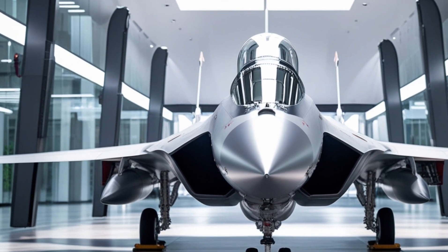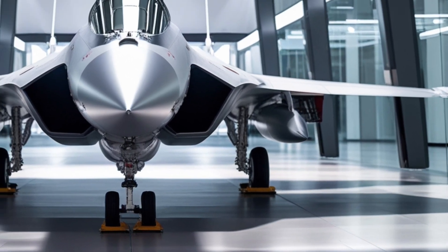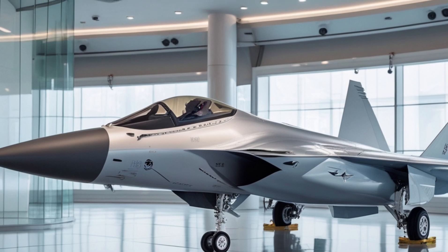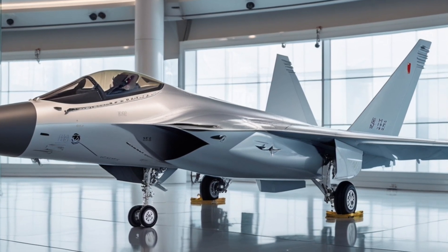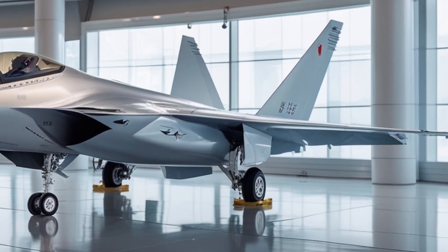The J-20 is a fifth-generation multi-role fighter jet that was designed and built by the Chinese company Chengdu Aerospace Corporation. It's a highly advanced aircraft that features a range of cutting-edge technologies, including stealth capabilities, advanced avionics, and supermaneuverability.